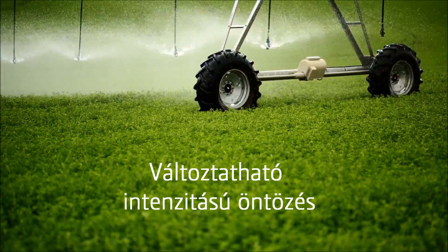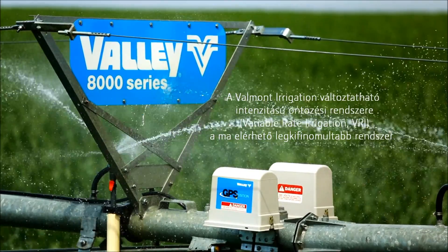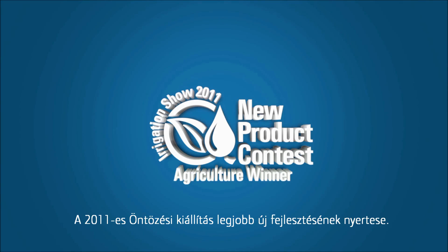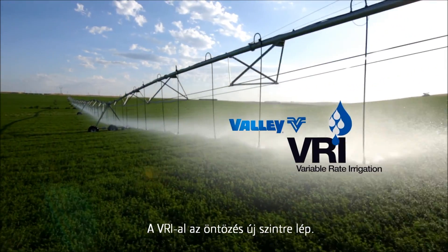It makes sense that precise irrigation can quickly yield results. Valley offers the most sophisticated variable rate irrigation product lineup in the industry, earning the best new product award from the prestigious Irrigation Association. Valley variable rate irrigation takes the advantages of traditional center pivot irrigation to the next level.